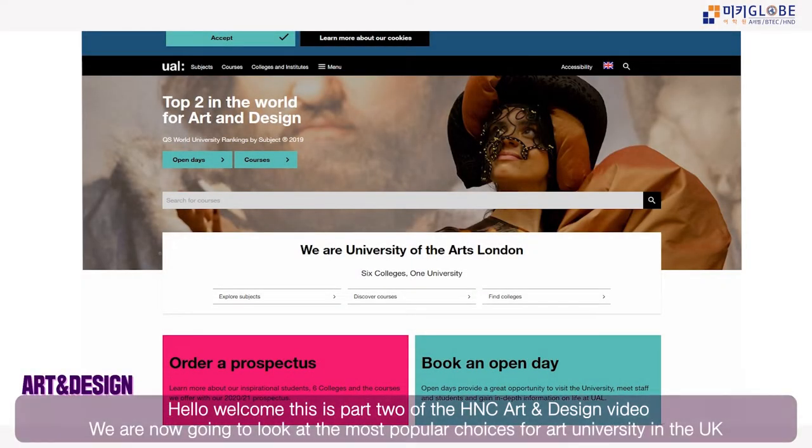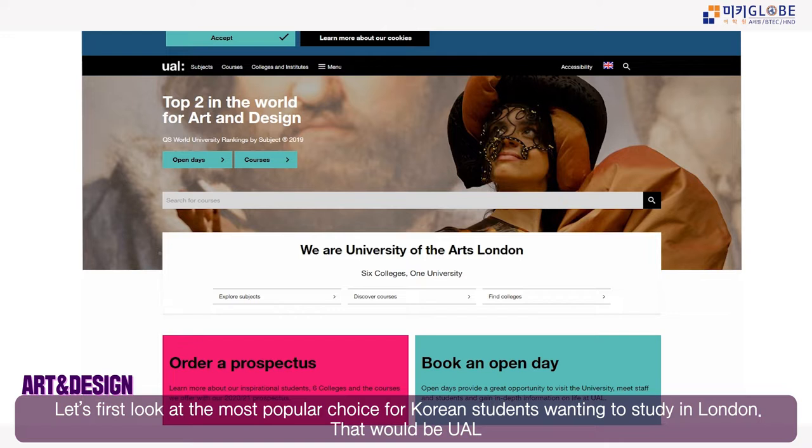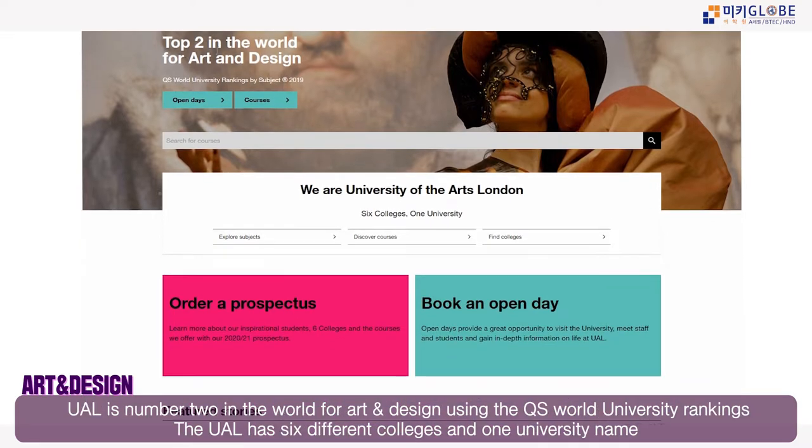Hello, this is part two of the H&C Art Design course video. We are now going to look at some of the most popular choices for art universities in the UK. Let's first look at the most popular choice for Korean students, which would be UAL — ranked top two in the world for art and design.